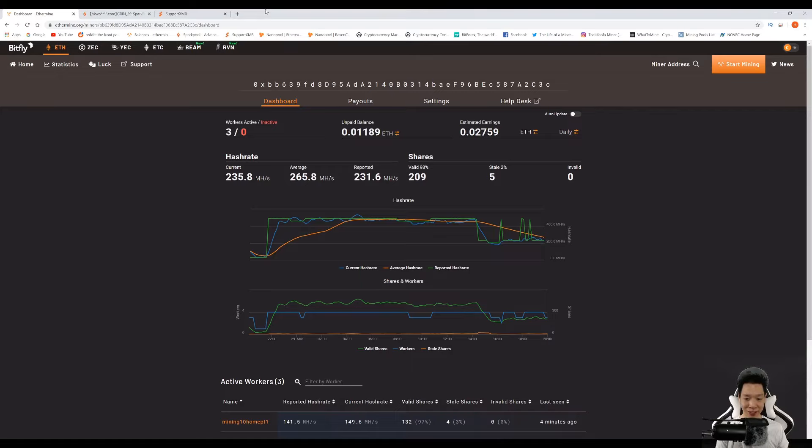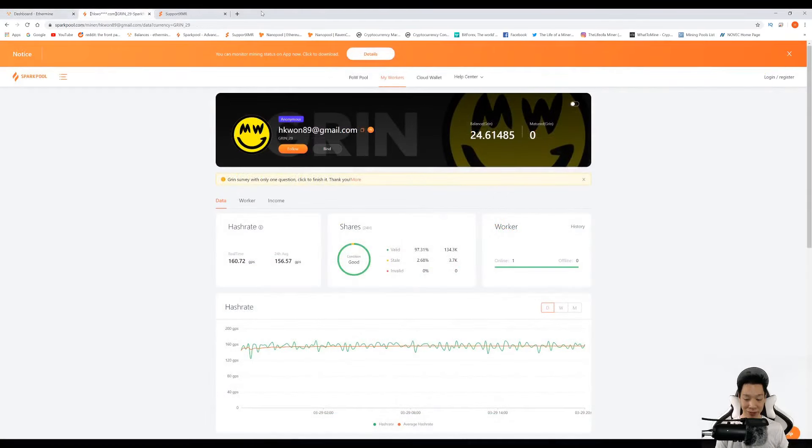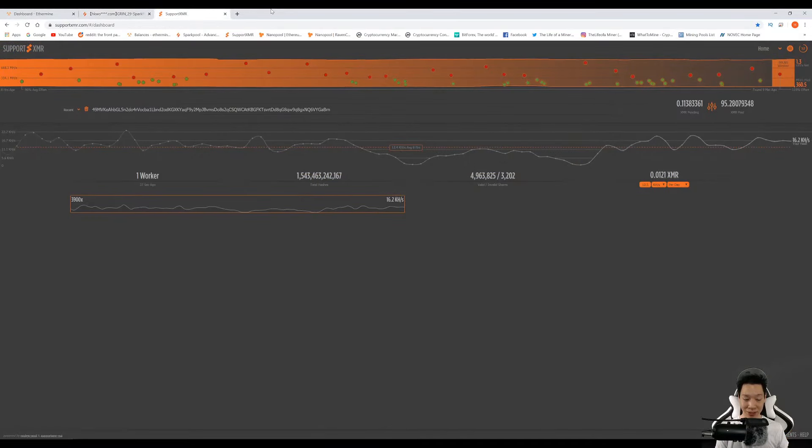Like previous weeks I've been mining Ethereum and I average around 231 mega hashes. I did turn some of my AMD mining rigs off because it's actually not profitable to mine with those as of today, but of course that could change down the road. I've also been mining Grincoin at around 156 graphs per second, and last but not least I've been mining Monero at around 15 kilo hashes.